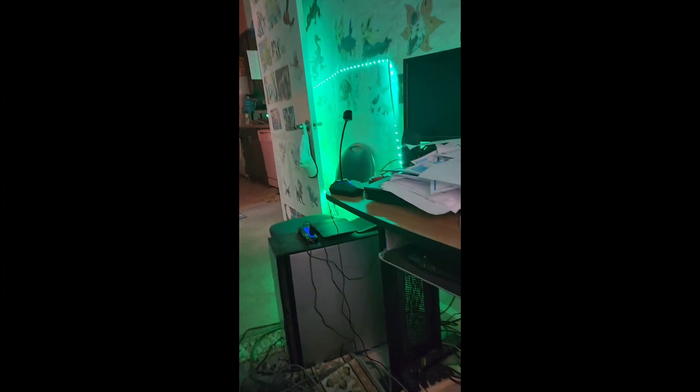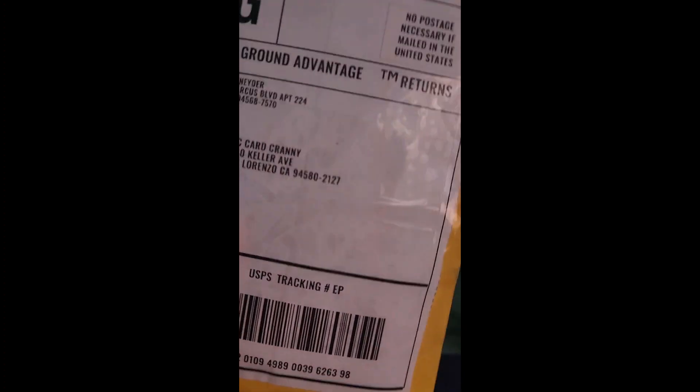Good morning ladies and gentlemen. I wish today was a fun video, but it's not going to be a fun video. I received my Animal Crossing amiibo card — I ordered the Robin one, the bird one — but what I got was some weird cow character instead of what I ordered. I already started the return process and affixed the return label.